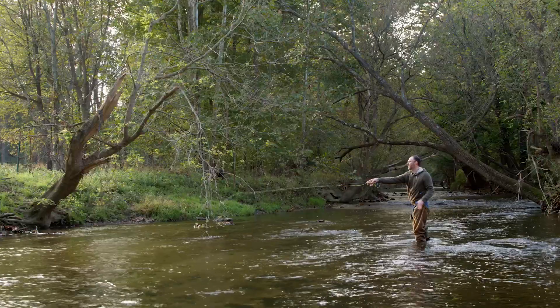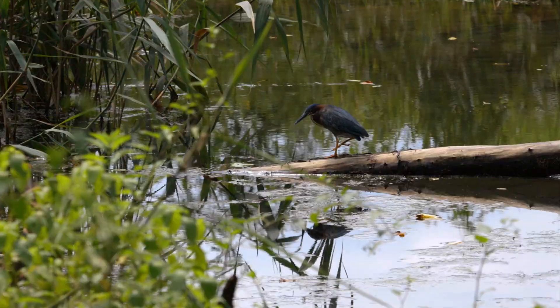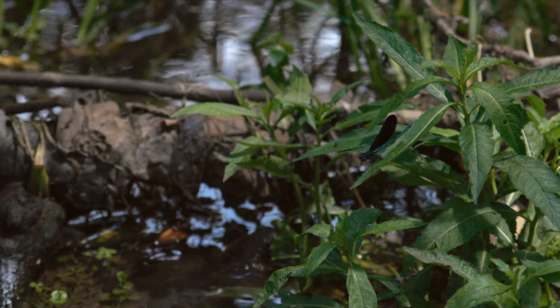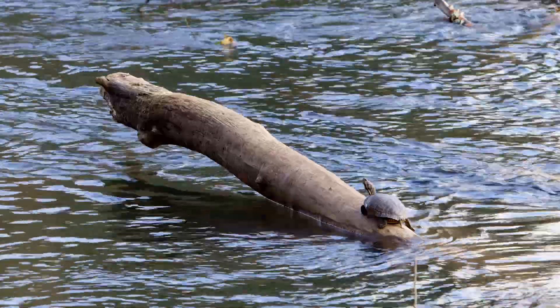Valley Creek is a rare, naturally reproducing cold water trout stream. These waterways and the park's wetlands provide increasingly rare habitat for plants and animals.